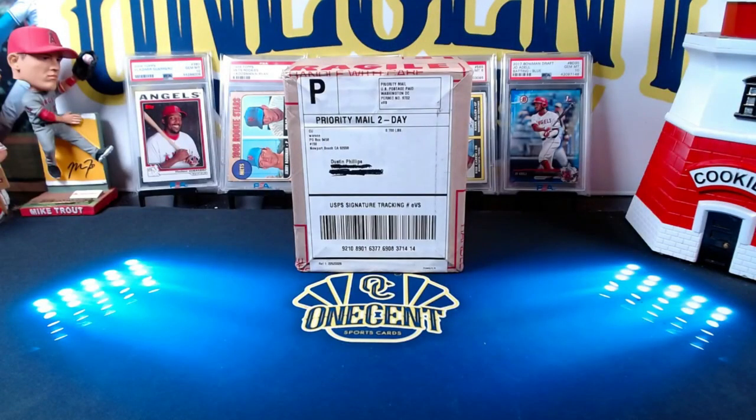What's up everyone, welcome back to One Cent Sports Cards YouTube channel. I am here with Beck and Penny and today we are doing a five-card PSA value submission.